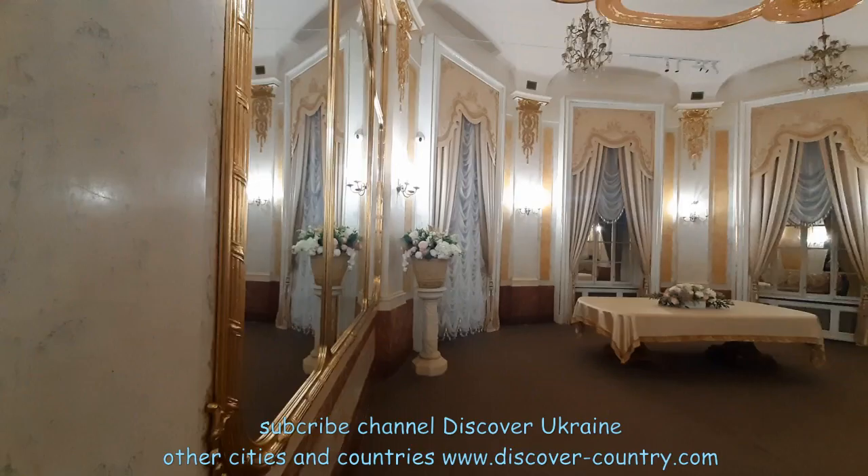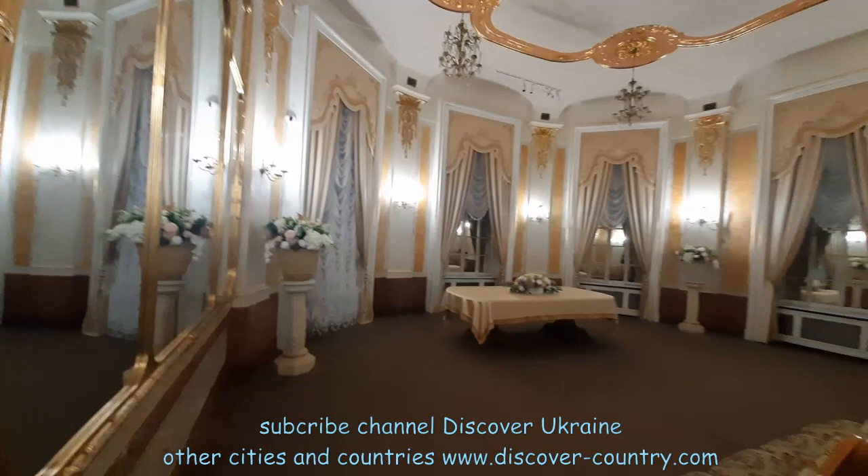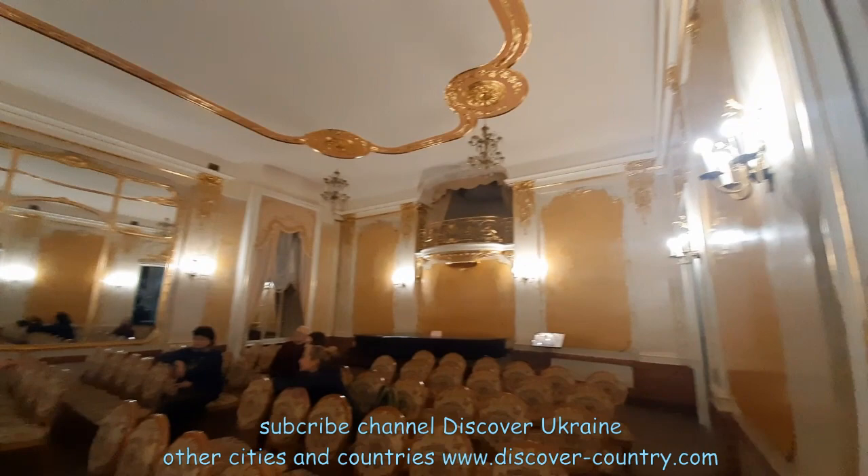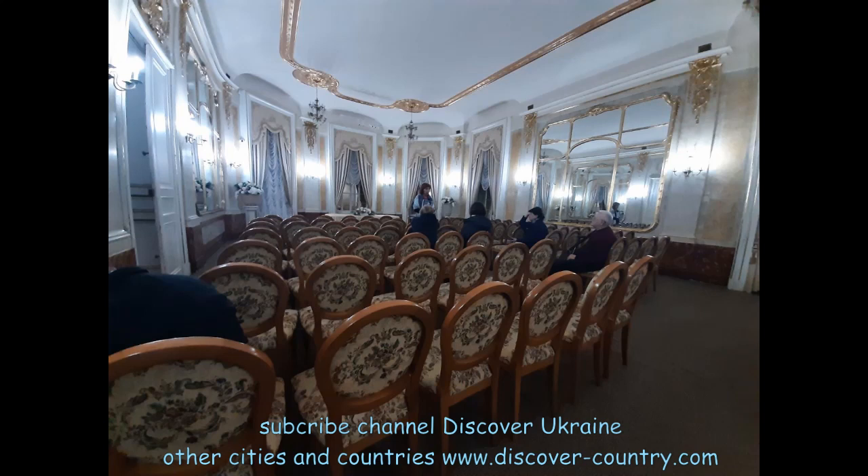Of course, the central place is the mirror room. I think this is the central hall, and usually here were different concerts and other events.